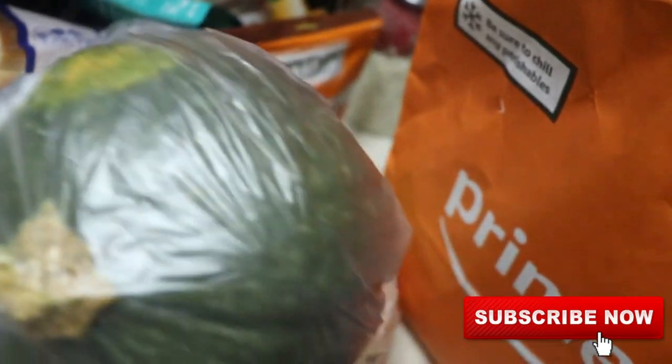We're down to the last bag. We got some bananas and I have my pumpkin — hopefully some of you guys know what pumpkin is. So that looks like everything I ordered. Let's move the camera back to me.